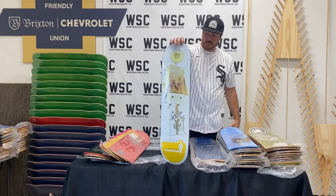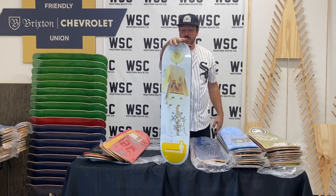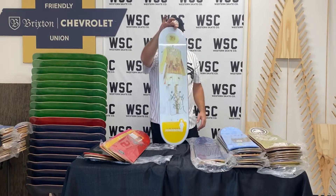How about a Rudy Johnson signed Girl Skateboards? On the back it says 2002 Wooden OG Series. A 20-year-old Girl deck signed by Rudy Johnson — this is insane.